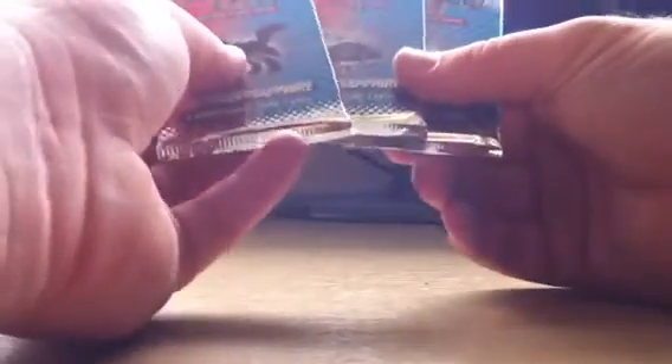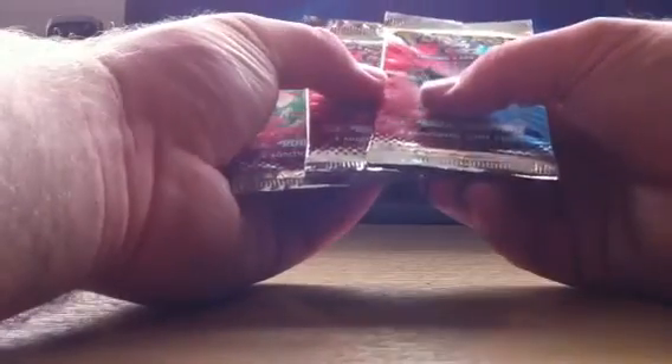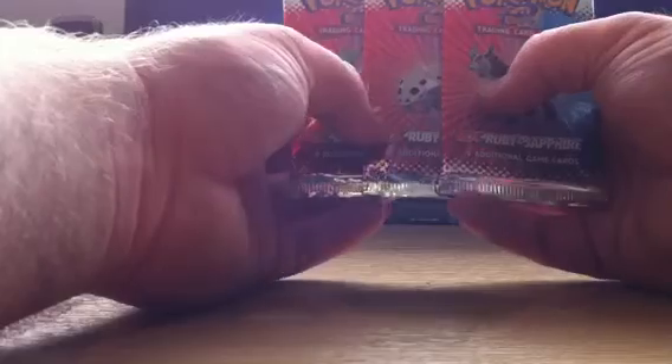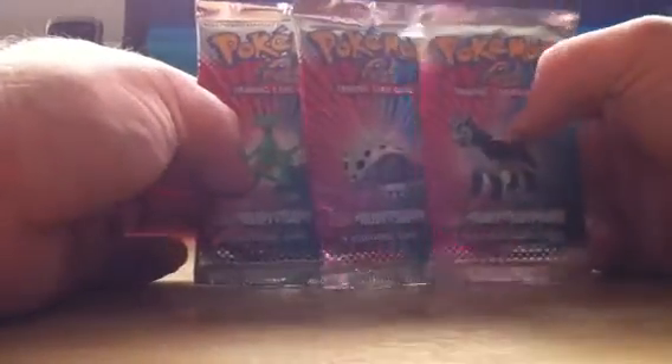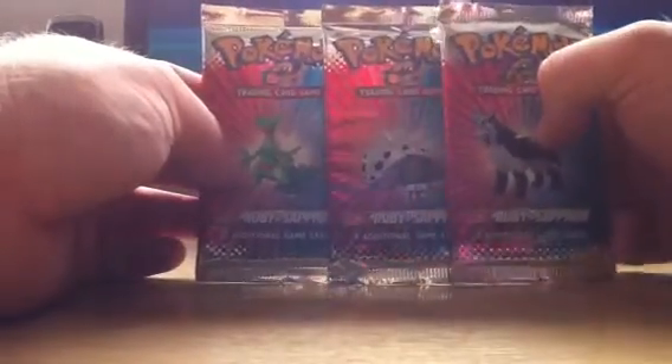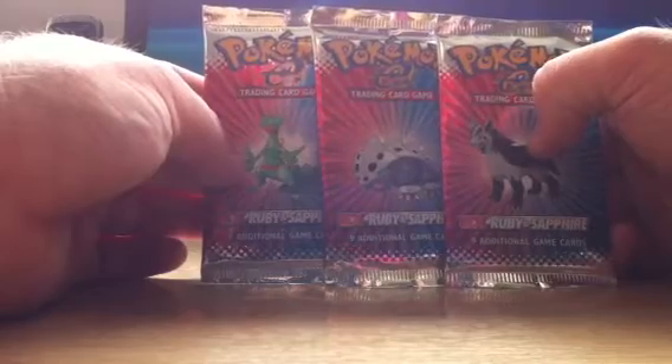I also have three Ruby and Sapphire packs. I was so happy to get these — I didn't even know they'd have them. These are basically a replacement for something I bought originally. They only had three different versions, so I had to snap those up because they're like £8 a pack. Because I'd already spent the money, it wasn't that bad. I only need one more to complete that set now, so I'm very, very happy about that.